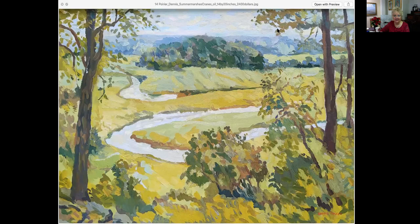This one is called Summer Marshes. It is 14 by 20, an oil painting, priced at $2,400. There's a nice lead in — you're just meandering through the water, coming in, and it pulls you right in. It's just a really lovely composition.